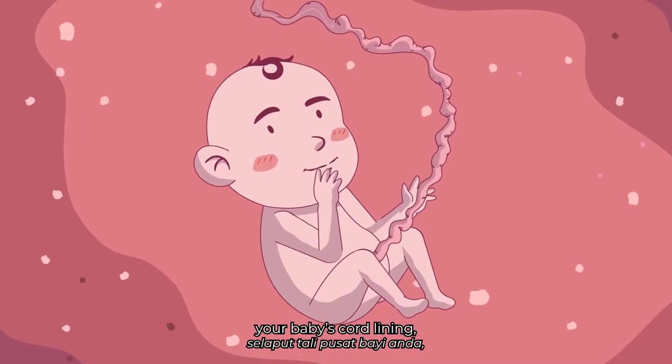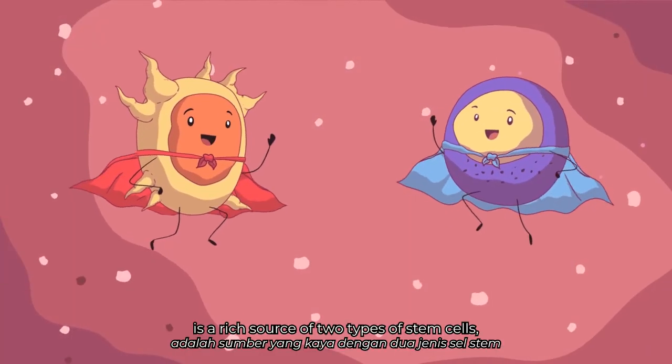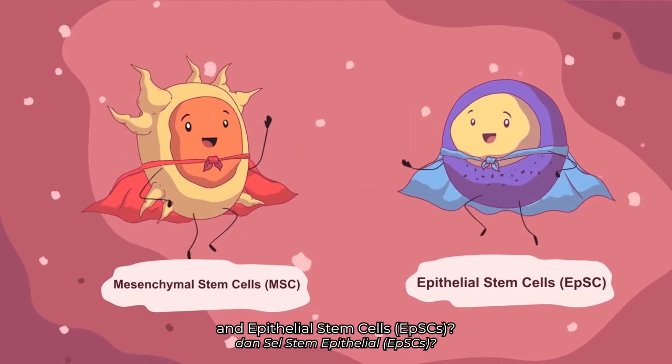Did you know that your baby's cord lining, the outermost layer protecting the umbilical cord, is a rich source of two types of stem cells? Mesenchymal stem cells, MSCs, and epithelial stem cells, EPSCs.